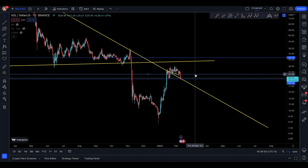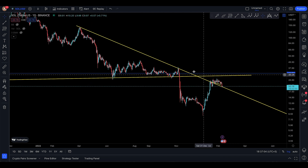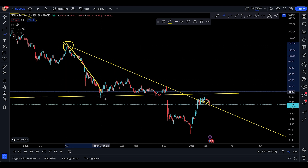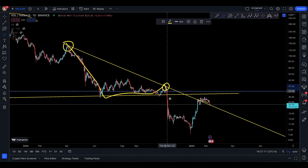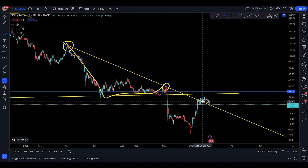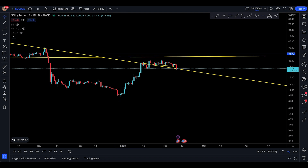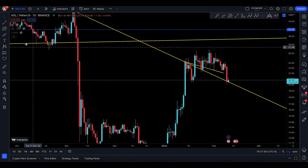If I dive into the daily timeframe, I do see something here. Let's talk about this. You have this one trend line that I've spoken about in previous updates — you had resistance, pushed to the downside, moved sideways, tried to come up, got rejected again, then pushed down and came back up. The main thing that really matters is that you are above this trend line — you didn't lose it at all.